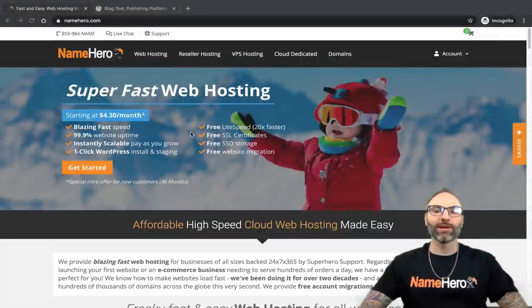Hi everyone, and welcome to NameHero. I'm Ryan, the founder and CEO. In today's video, I want to talk about the best way to install WordPress for 2020.